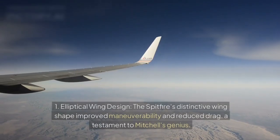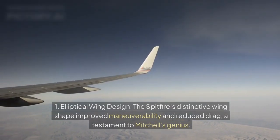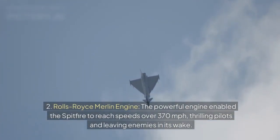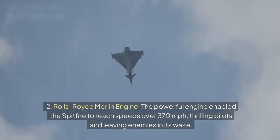Key innovations: 1. Elliptical wing design — the Spitfire's distinctive wing shape improved manoeuvrability and reduced drag, a testament to Mitchell's genius. 2. Rolls-Royce Merlin engine — the powerful engine enabled the Spitfire to reach speeds over 370 mph, thrilling pilots and leaving enemies in its wake.